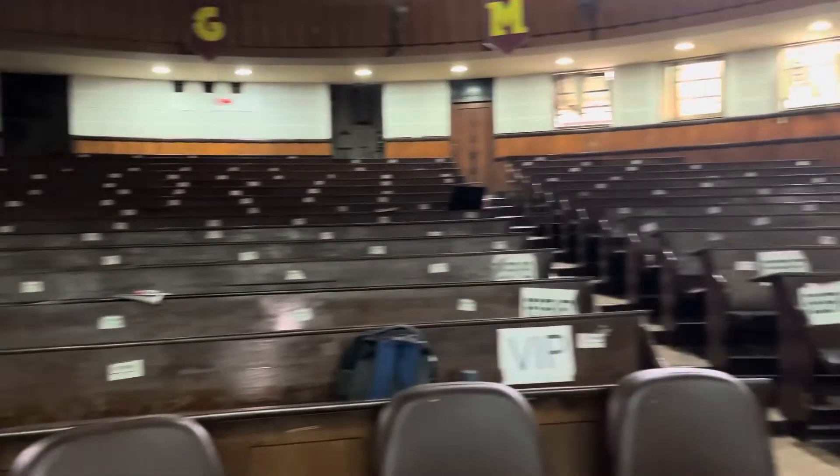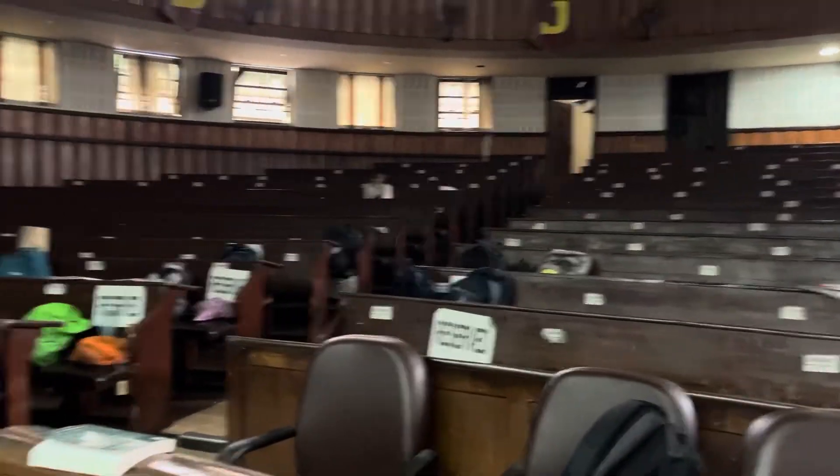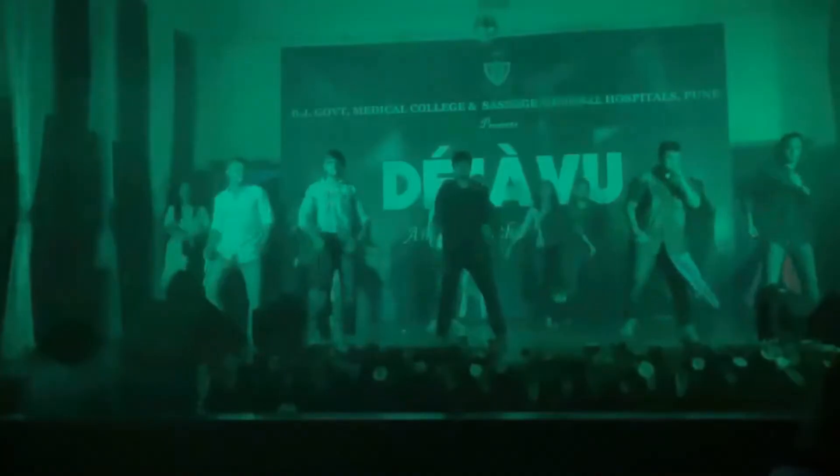These seats are where we give our examinations — all the conferences, all our events happen in this auditorium. Different people have different memories: the audience, the performers, the teachers — everyone has exam memories here. This is the best place about our college, and I don't think anyone will forget it. If we talk about BJ, the MGA is one of the most memorable places for any BJite.